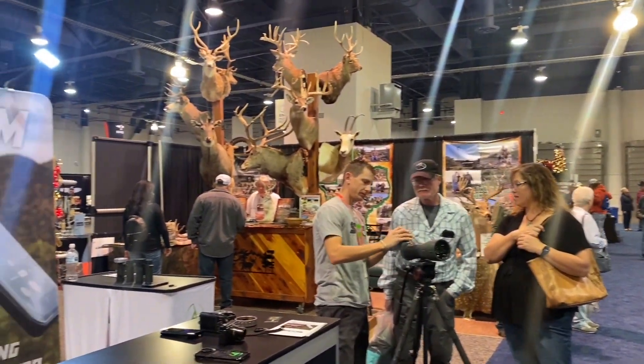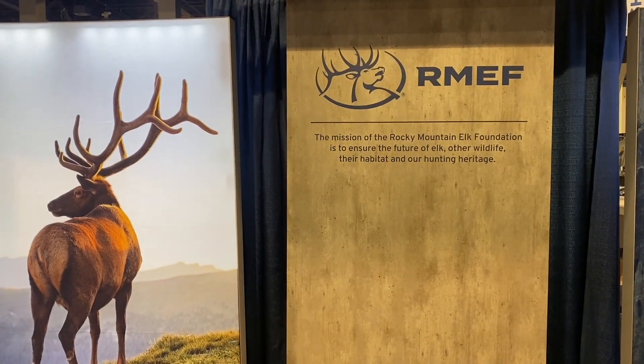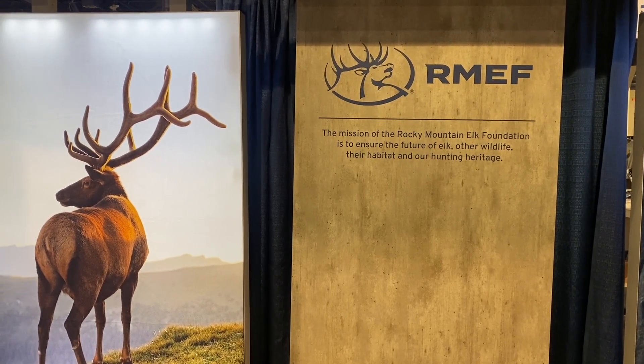There's something for everybody here. Stop by the RMEF exhibition. The mission of the Rocky Mountain Elk Foundation is to ensure the future of elk, other wildlife, their habitat, and hunting heritage.